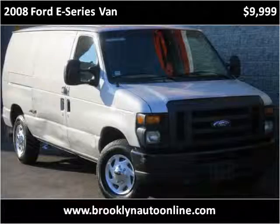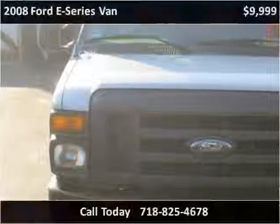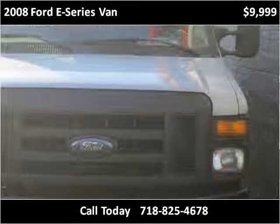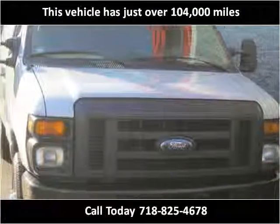This 2008 Ford E-Series van is available from Brooklyn Auto Sales. This vehicle has just over 104,000 miles.